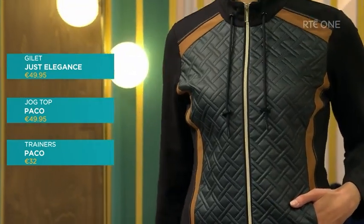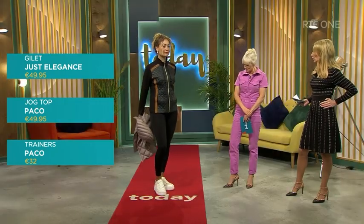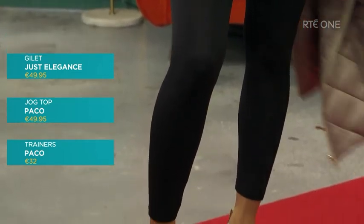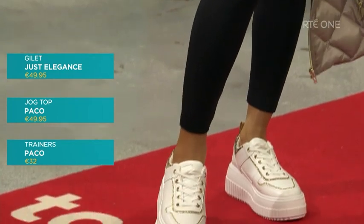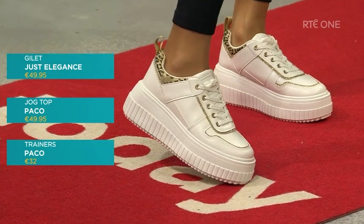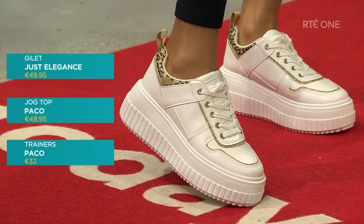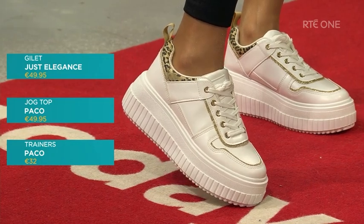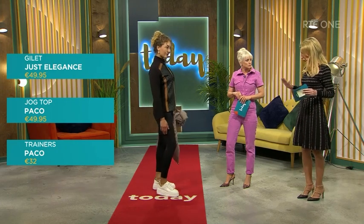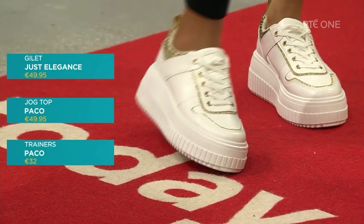We're pairing the jog top with super comfortable leggings which have a really soft waist on them. And the trainers — these raised platform trainers, you're going to see a lot of these this season. They're fashionable, they give you that little bit of height, and they're super comfortable. You need a certain amount of flexibility in the sole to make them comfortable, otherwise you'll feel like you're walking on a ledge. These have that little bit of flexibility in them, so they are comfortable to walk in. Great for everyday wear.